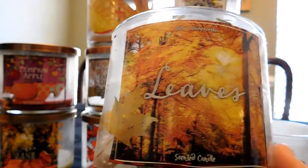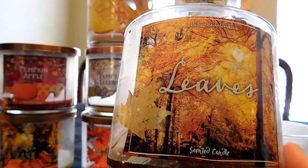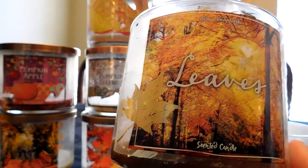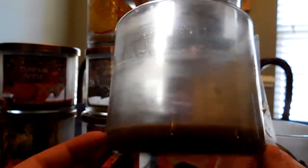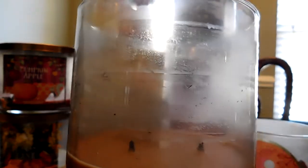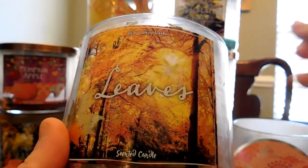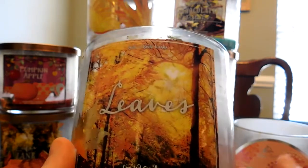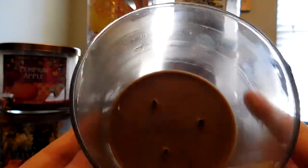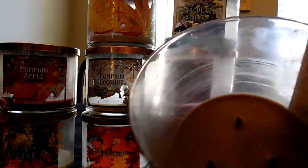The fall candles are slowly coming off shelves. If you can't find Leaves and wanted to try it, a winter candle that is very similar is Spiced Apple Toddy. As you can see, this candle burned very well — no issues with the burn. It threw wonderfully. I have a very large kitchen-living room combined area with tall cathedral ceilings, so for a scent to fill that room and get a 10 on throw is quite impressive. Highly recommend this candle.